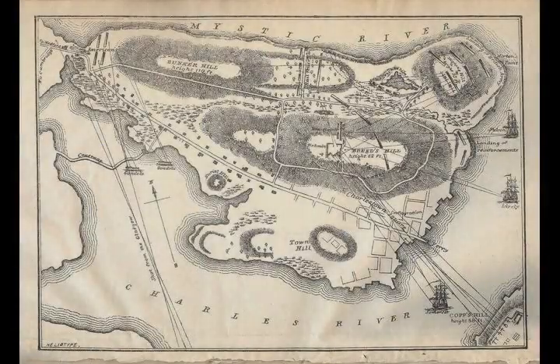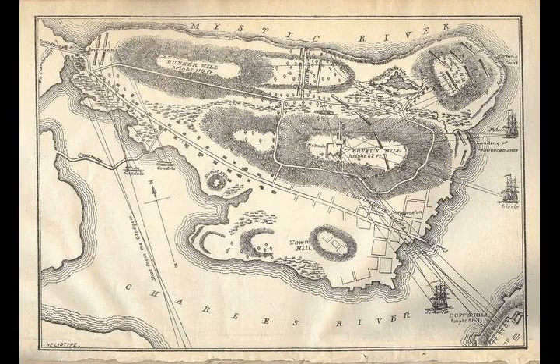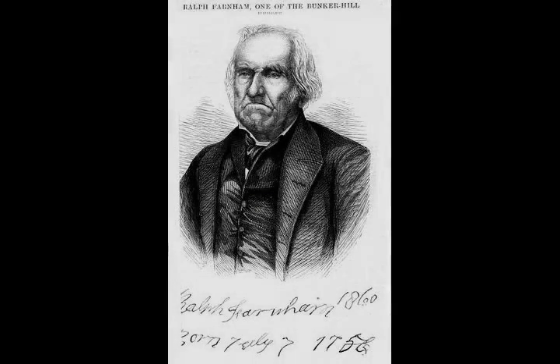It was attended by dignitaries from across the country. Celebratory events also marked the sesquicentennial in 1925 and the bicentennial in 1975. Over the years the Battle of Bunker Hill has been commemorated on four U.S. postage stamps.